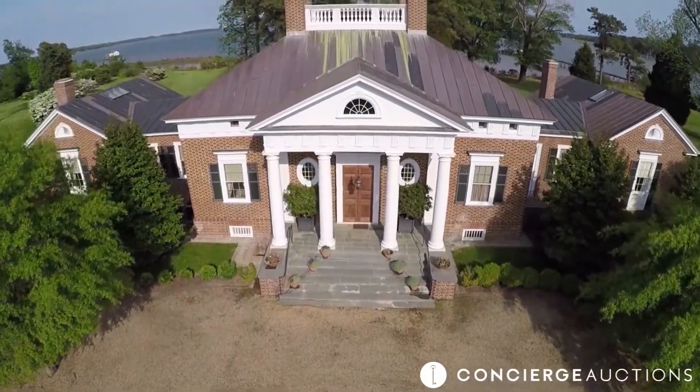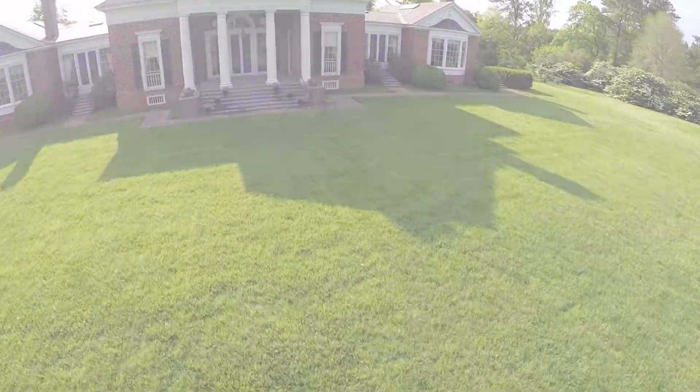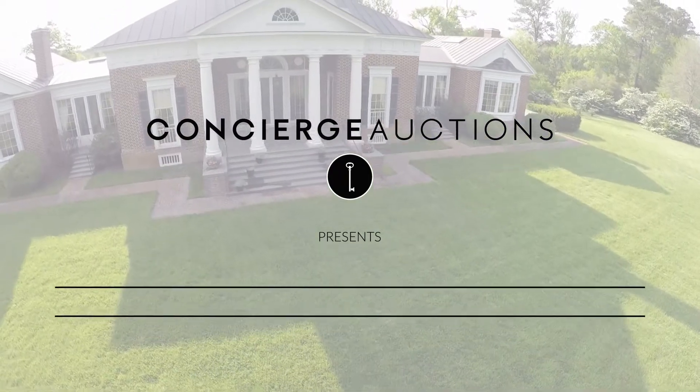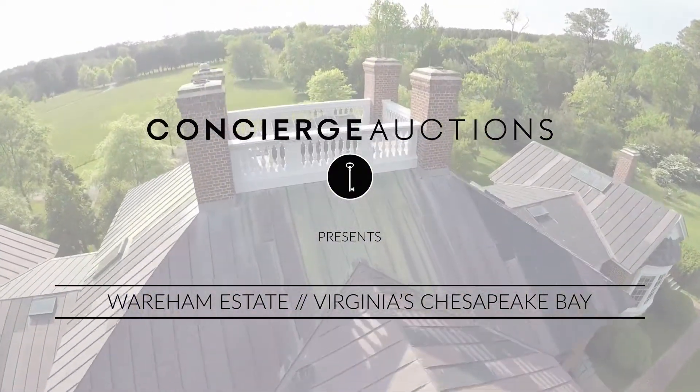Best bid could win you the ultimate waterfront estate. Concierge Auctions presents Wareham Estate on Virginia's Chesapeake Bay, going to auction without reserve.